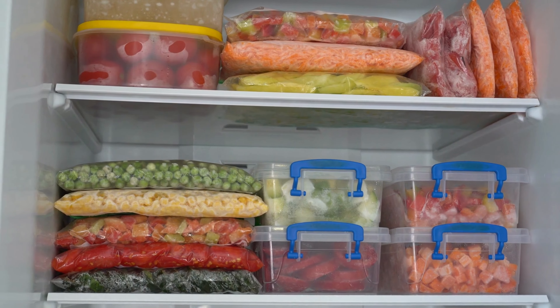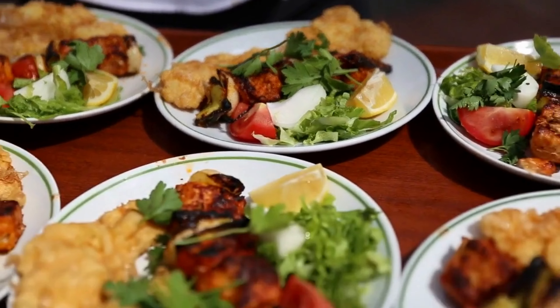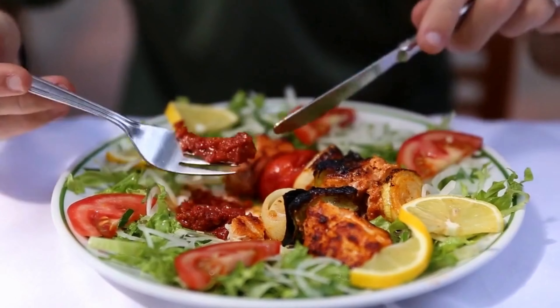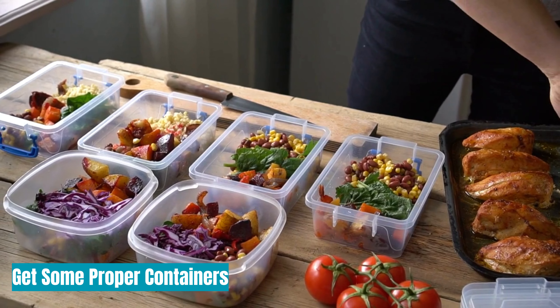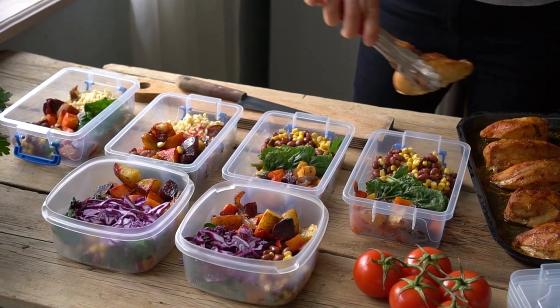Freeze any leftover food. We always seem to have some chicken, mashed potatoes, and corn leftovers. You may save money and time by storing leftovers in the freezer in a meal-like setup — such as chicken, mashed potatoes, and corn — so when you're ready to eat, you take everything out of the freezer and have a whole dinner.